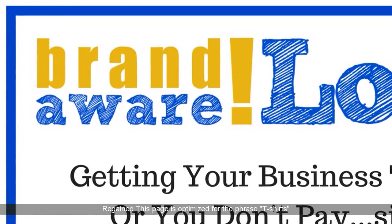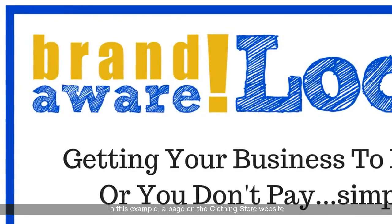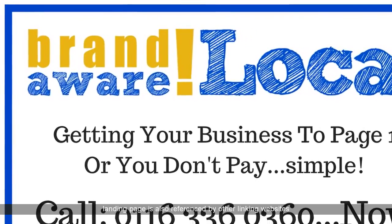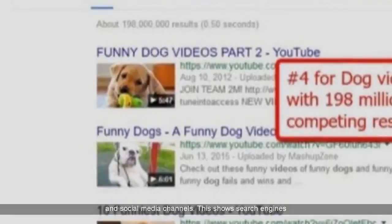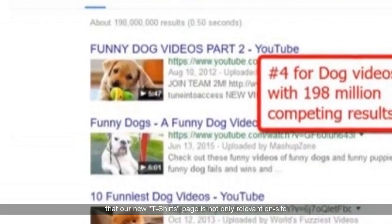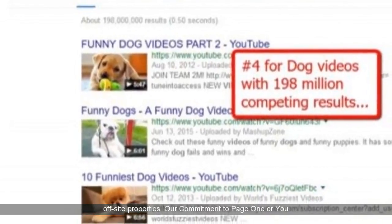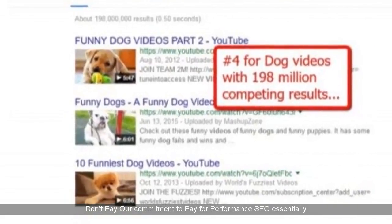Relevance Regained: this page is optimized for the phrase 't-shirts.' In this example, a page on the clothing store website has been dedicated solely to t-shirts. This new relevant landing page is also referenced by other linking websites and social media channels. This shows search engines that our new t-shirts page is not only relevant on-site, but also recognized, referenced, and supported by relevant off-site properties.